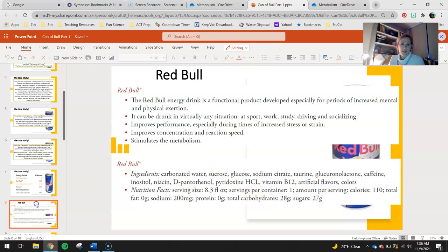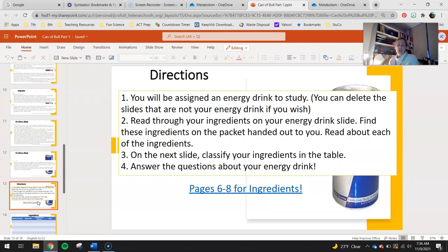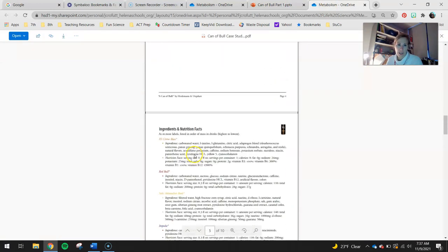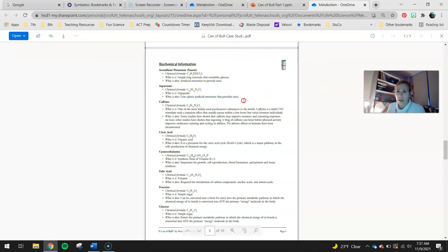You can see a bit more about the nutrition facts there. Since you guys are doing Red Bull, you can get rid of slides 9, 10, 11, and 12 — you don't need the information for those other drinks. Your directions: you will be assigned an energy drink to study, and you can delete the slides that are not your energy drink if you wish, so again that would be slides 9 through 12. Read through your ingredients on the energy drink slide and find these ingredients in the packet. For those at home, you'll right-click and open the link. The pages you need start on pages 6, 7, and 8, which list general ingredients you'd find in energy drinks.